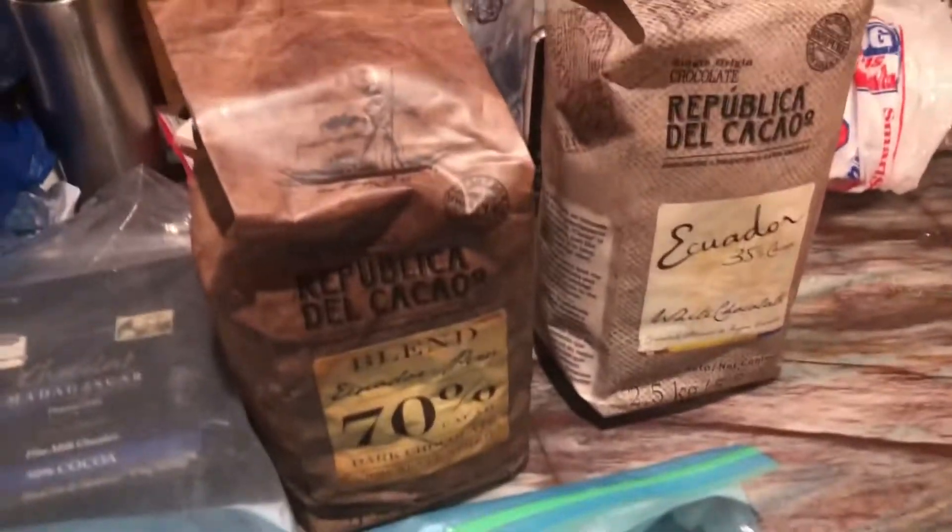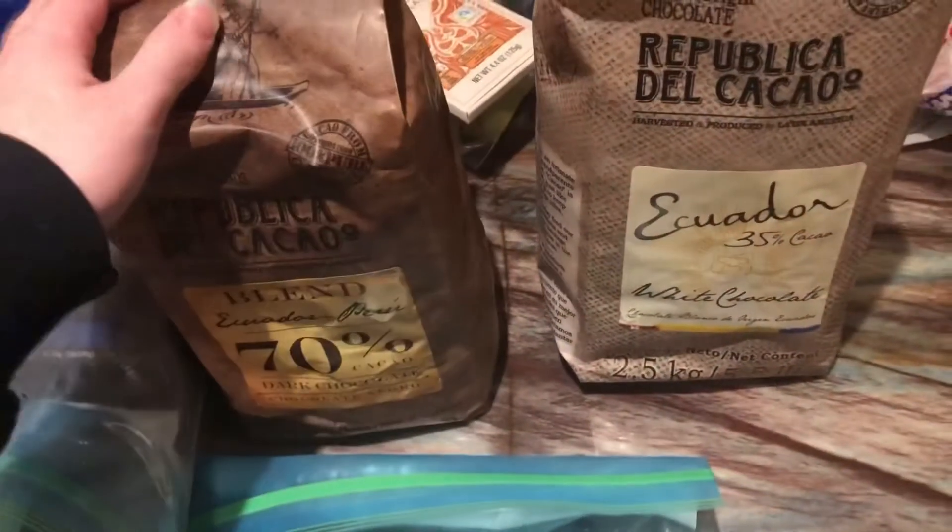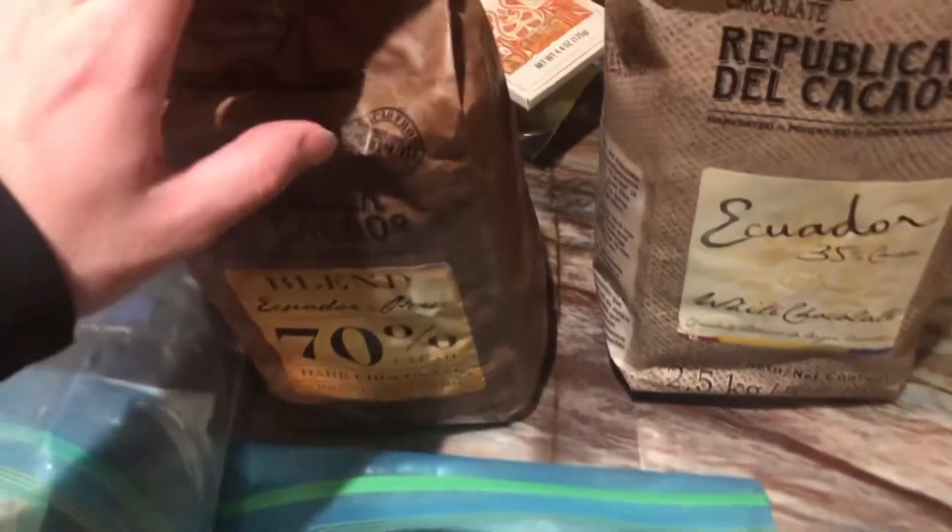Hi, YouTubers. Recently I went to London and ordered this chocolate from HB Ingredients, shipped it there, and received it. Now, this is not all the products — there are two other items I left out. I left out cocoa powders, but this is all the chocolate.